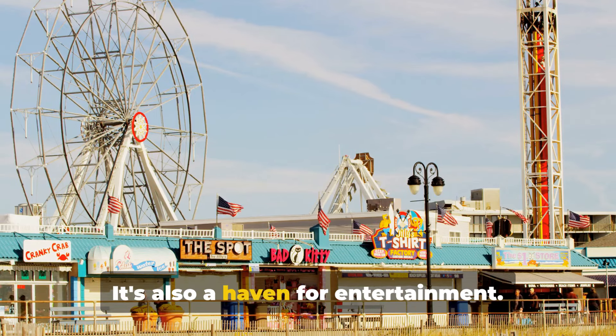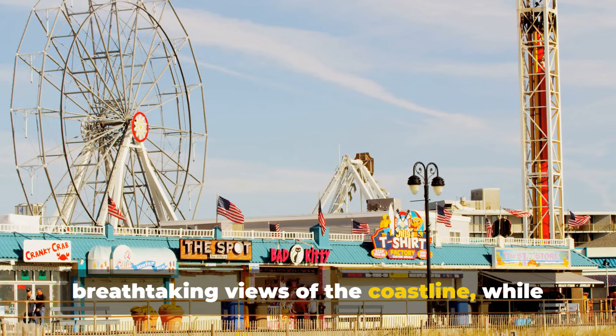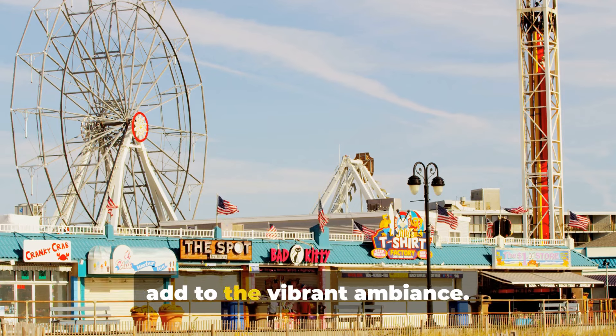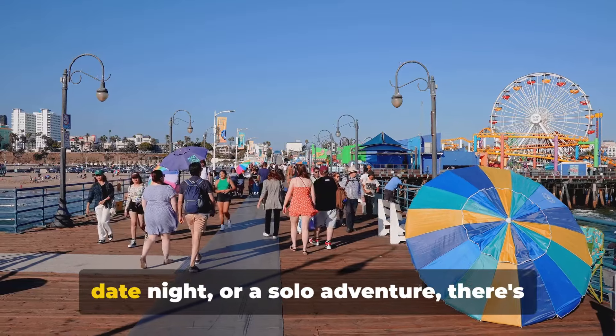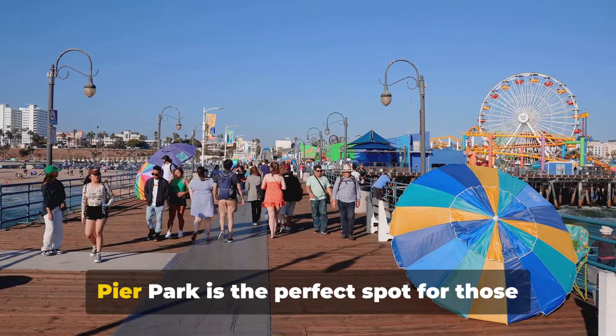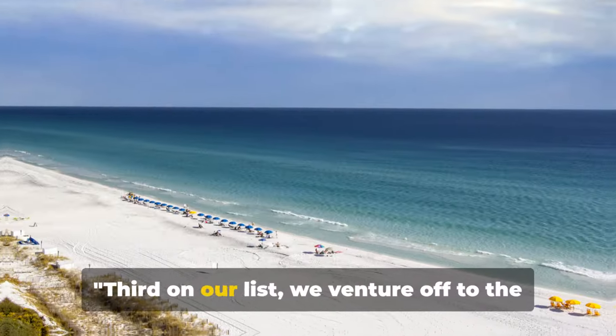But Pier Park isn't just about shopping and eating — it's also a haven for entertainment. The towering Ferris wheel offers breathtaking views of the coastline, while cinemas, arcades, and live music events add to the vibrant ambience. Whether it's a day out with family, a date night, or a solo adventure, there's always something to enjoy. Pier Park is the perfect spot for those who love to shop, dine, and have fun.